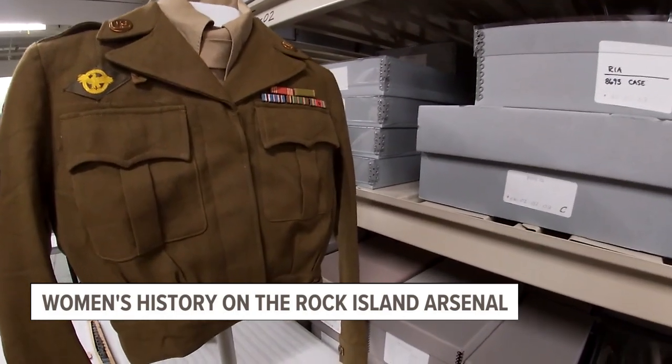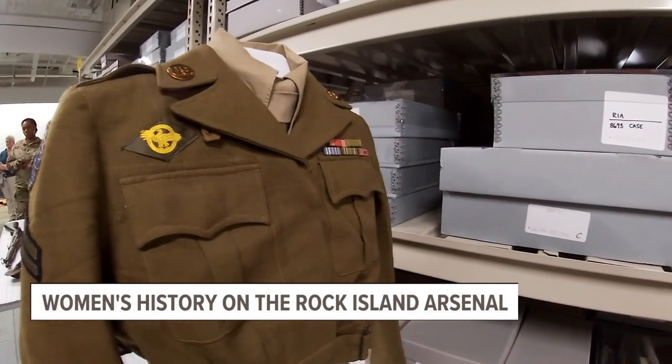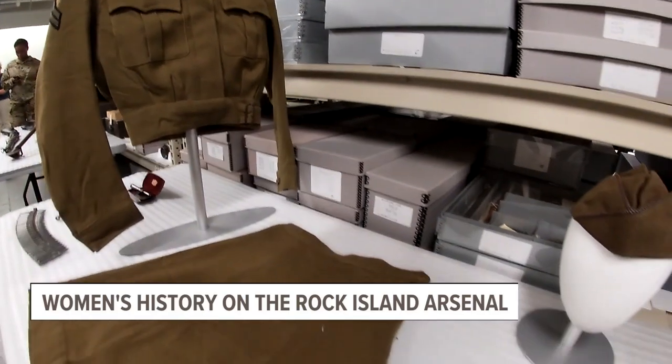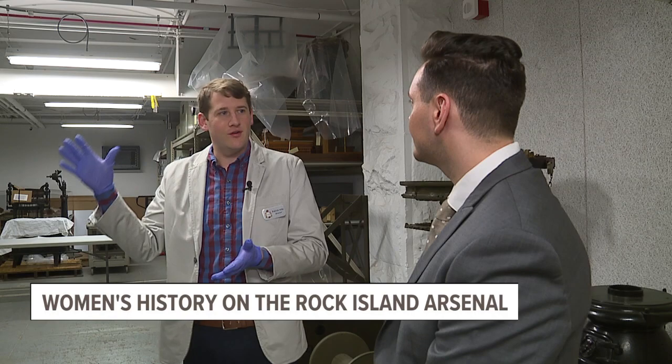During World War II, about 37–38% of the workforce on the Arsenal were women. Today the Arsenal's workforce is really representative of the larger federal workforce, which is about 50/50 — that's Department of Defense and every government agency. Here at the Arsenal we're also representative of that, so there's definitely more equity there, and it has certainly shifted as time has gone on.